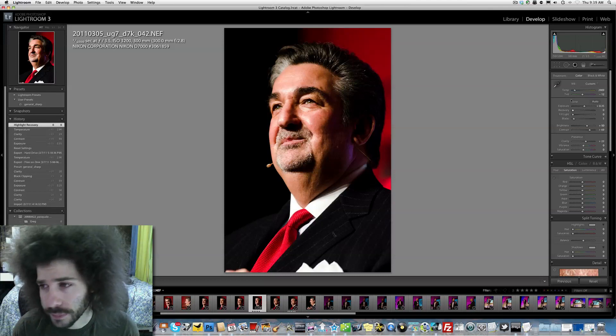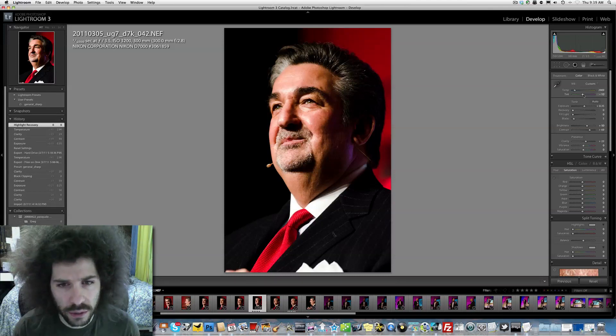I hate recovery, by the way. Let's see if there's a need to take out some magenta. Not too much.